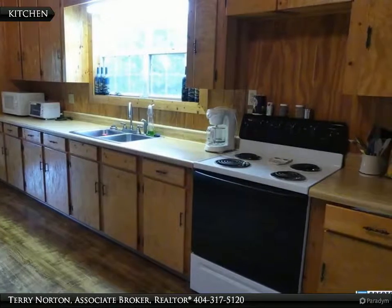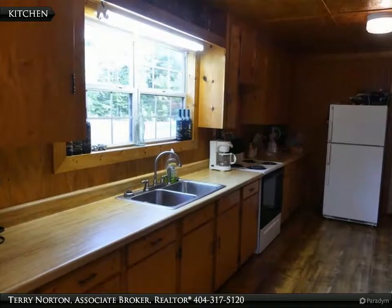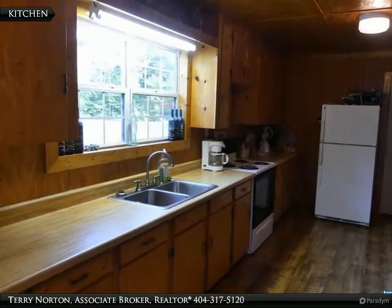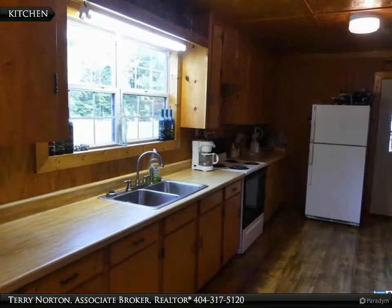This rustic lake cabin is ideal for you to relax and enjoy the lake. The main level offers a spacious family room and kitchen with a full bathroom. The upper level has two large bedrooms with access to the upper deck that offers views of the lake.